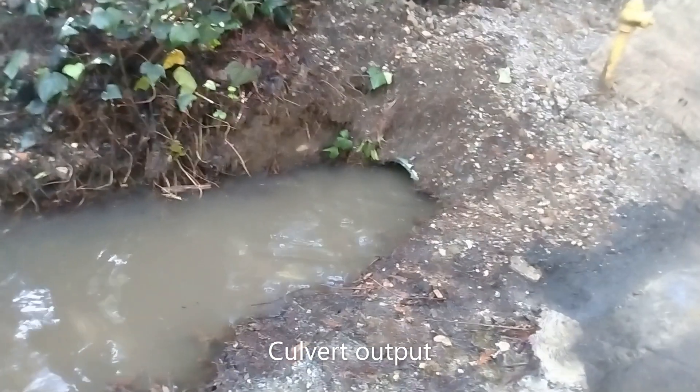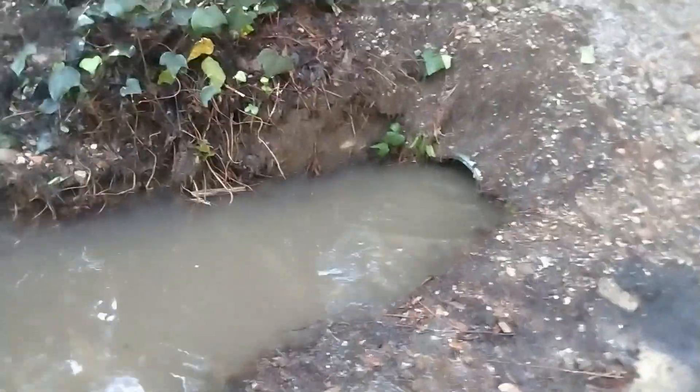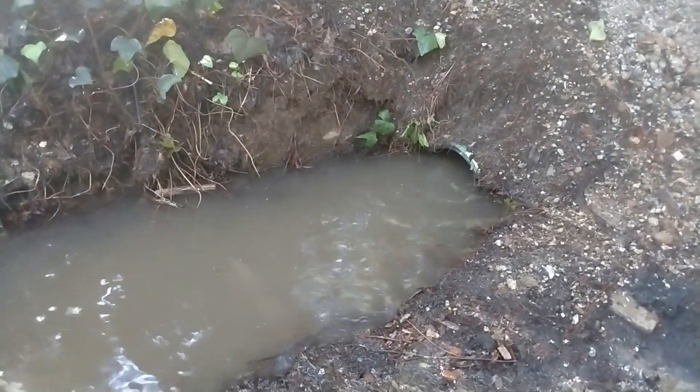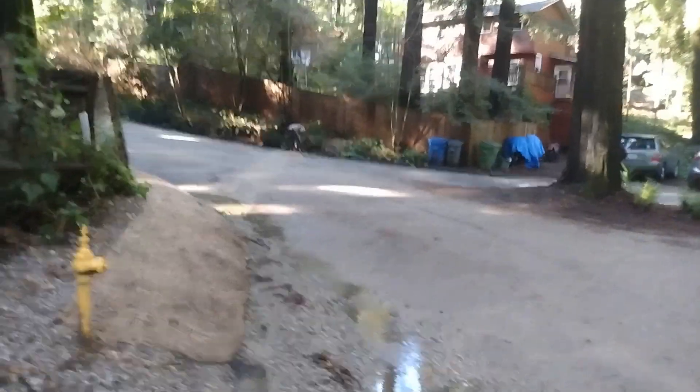12 inch pipe, mostly full, but it's draining. We're working on that over there.